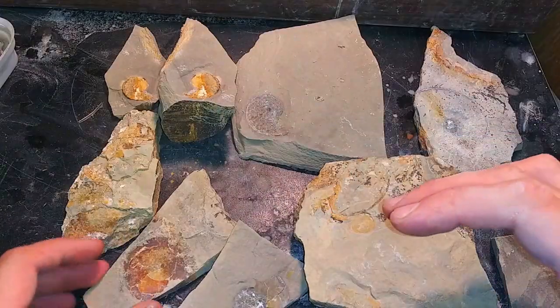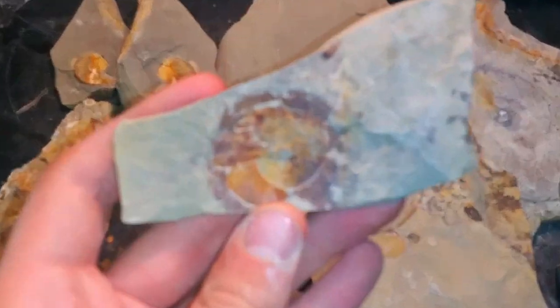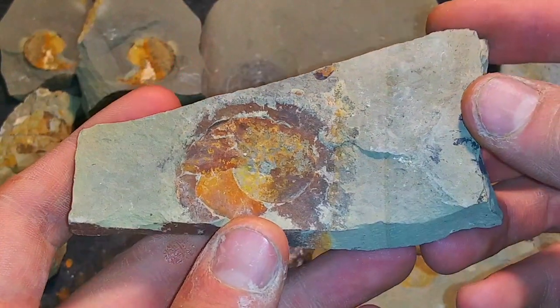I am done prepping for the day, so let's take a look at some of the ones we found and then I'll get some close-ups on the ones I prepped. There are some really nice ones in here, but there's a reason I'm showing these before the ones we prepped — because they kind of pale in comparison now.